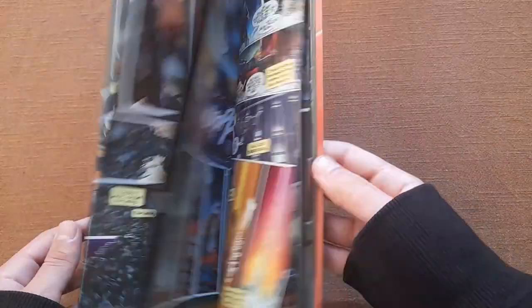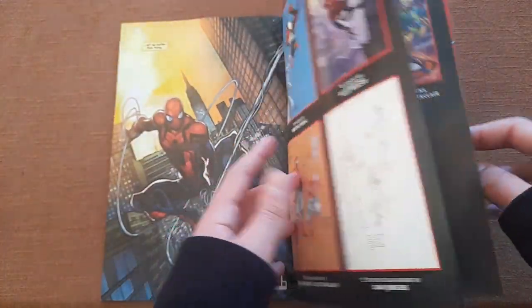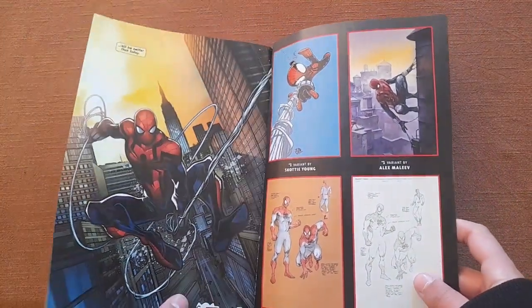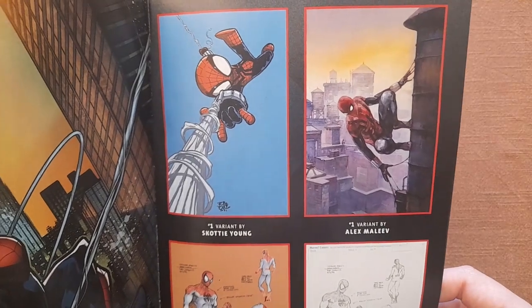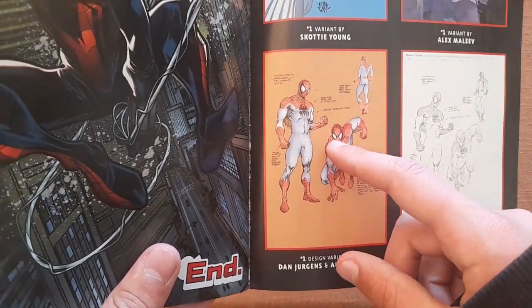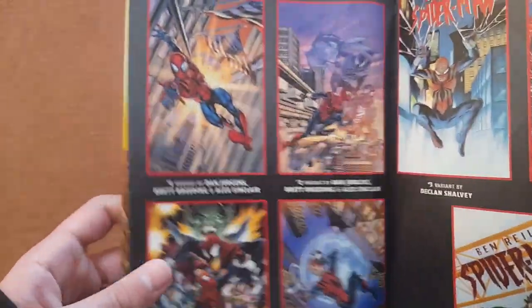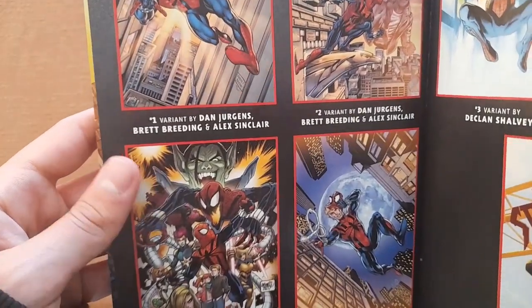At the very end, in the last three pages, we have some extras — some alternate covers, actually variant covers. I'm really glad they didn't use the Beyond suit for Ben. They did use it in other places, but not for Ben here. I don't like that suit.